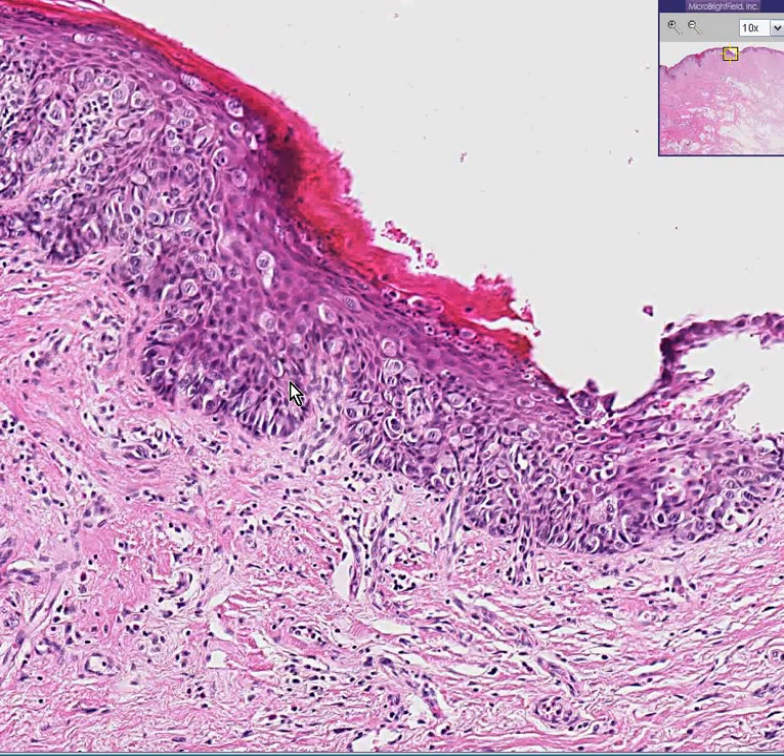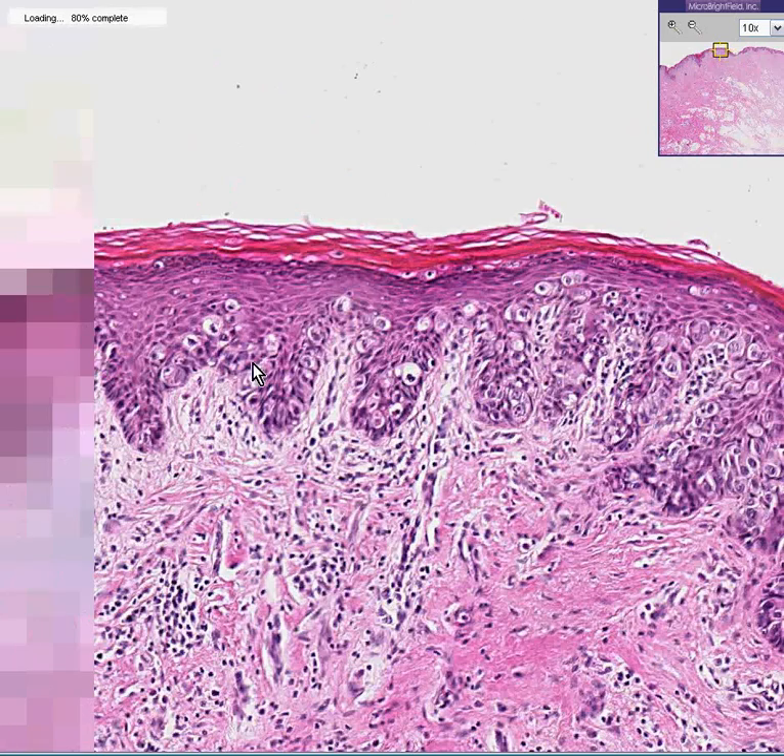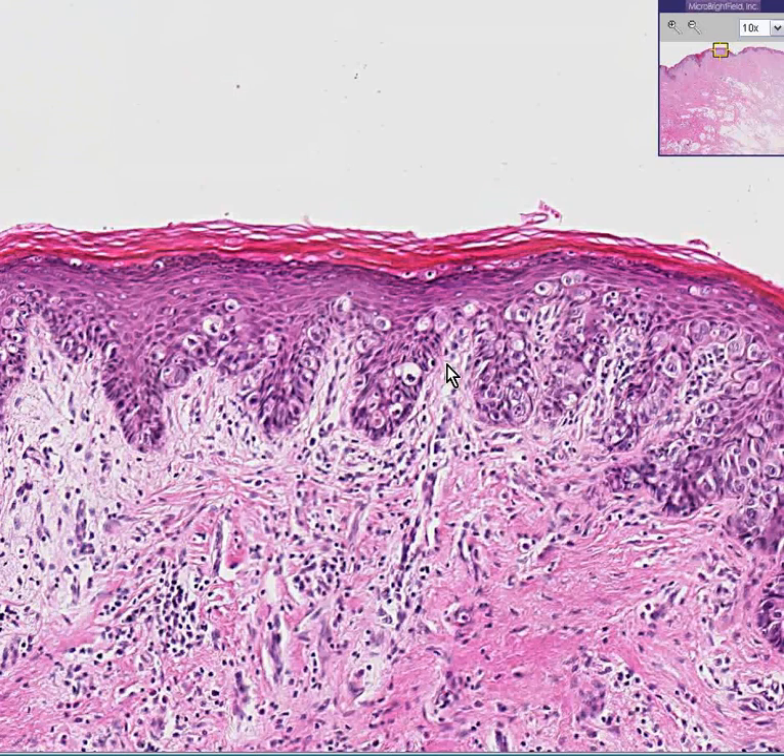Well, this is not from the breast. This is from the vulva. You can also have Paget's disease of the vulva as well. And like Paget's disease of the breast, it's going to be most likely associated with underlying infiltrating malignancy somewhere.